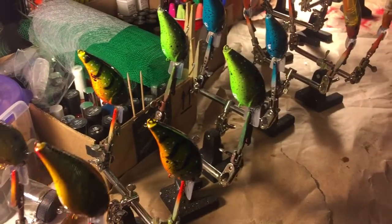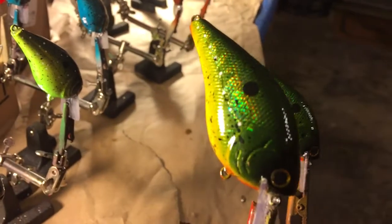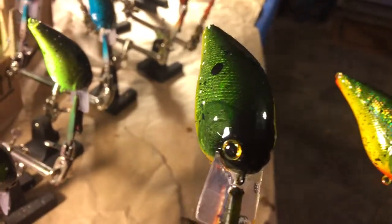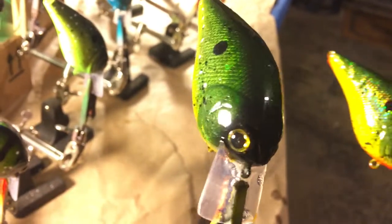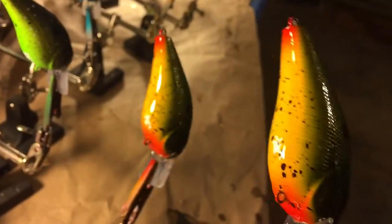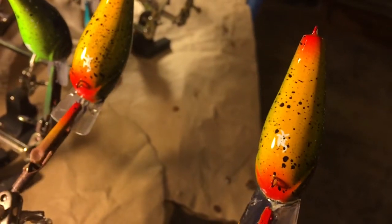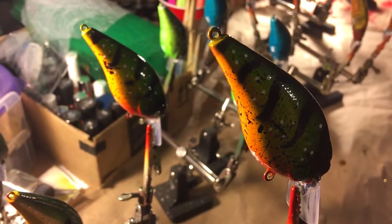We're gonna start with what I'm gonna call the fish whisperer. This is a holographic 2.5 square bill — got a real nice dark mottled green, see the back end of it, really sweet. I've got some good colors going on. This stuff is gonna drop tomorrow on Facebook; if you guys are interested, private message me and I'll get you hooked up.